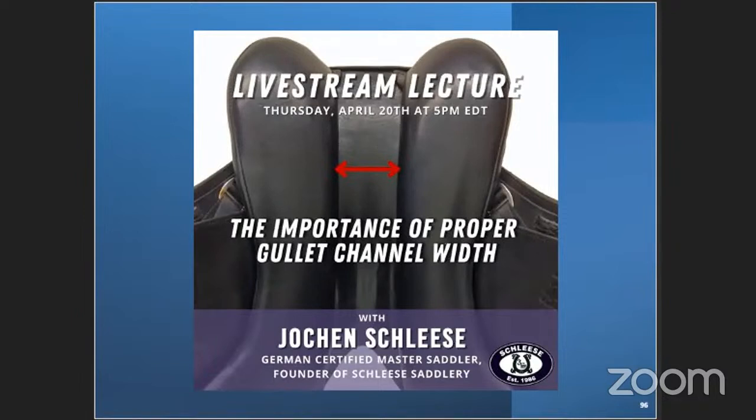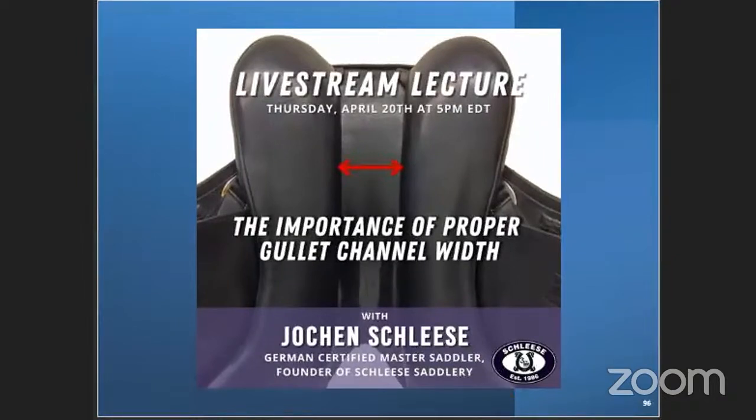Hello everybody, welcome to this Thursday's webinar where I will talk to you about the importance of proper gullet width, also known as channel width. This is a topic which is very often spoken about, and sometimes people get confused. I wanted to take the opportunity to discuss what scientists who study the physiology and anatomy of the horse, biomechanics specialists, saddle sellers, and body workers all say about why the saddle should be narrow or wide in the channel.